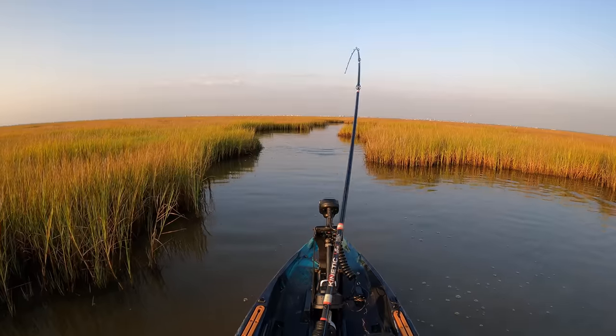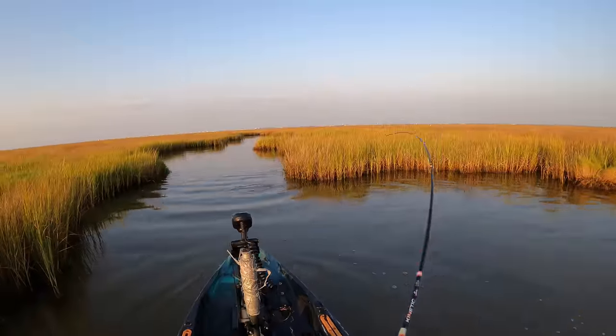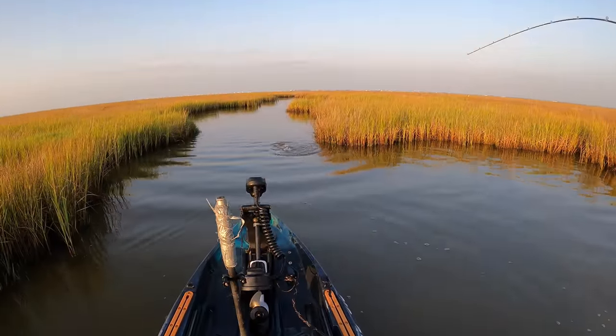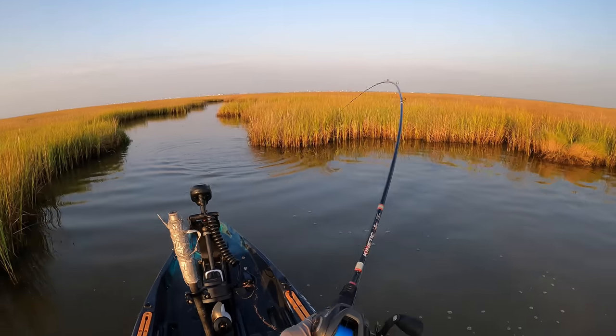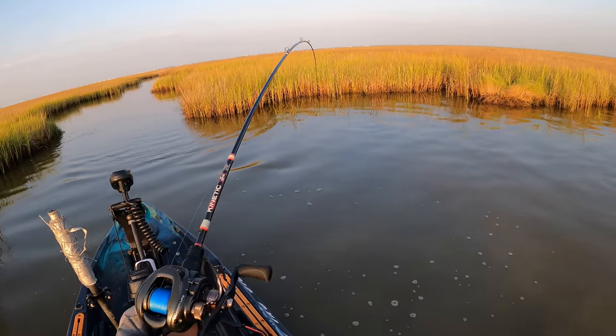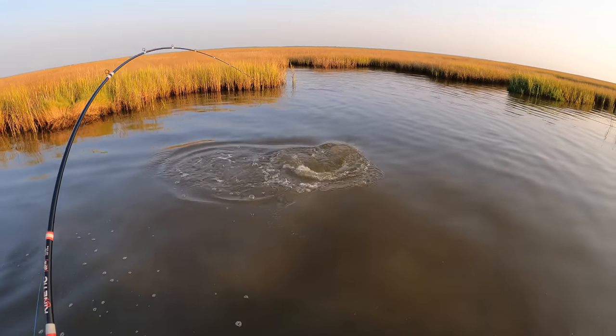Here he comes. I'm going to stake myself out right here — this is where we make our stand. Get over here, dude. Look at that tail, like a darn broom. These are the big boys. Oh my gosh, he is a big fella.